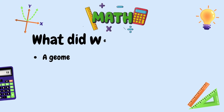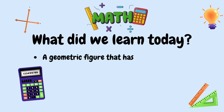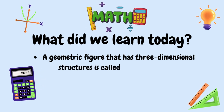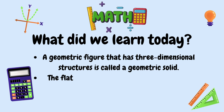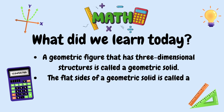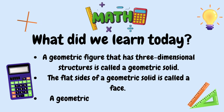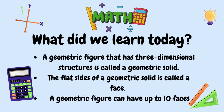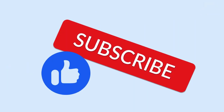So, mathematicians, what did we learn today? We learned that a geometric figure that has three-dimensional structures is called a geometric solid. We also learned that the flat sides of a geometric solid are called faces. And finally, a geometric figure can have up to ten faces. Don't forget to like, subscribe, and hit that notification bell. Goodbye, mathematicians!